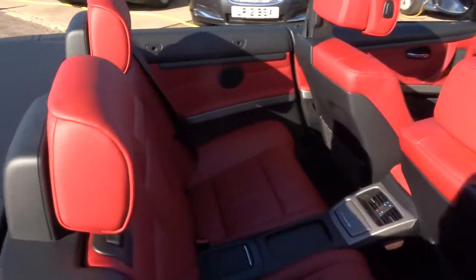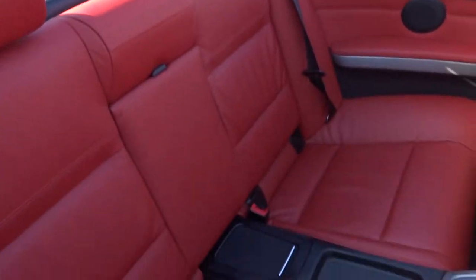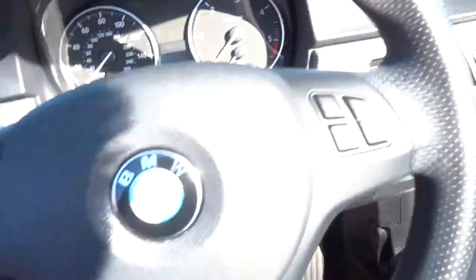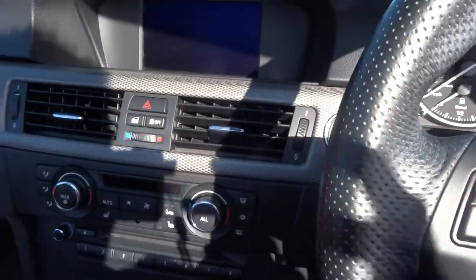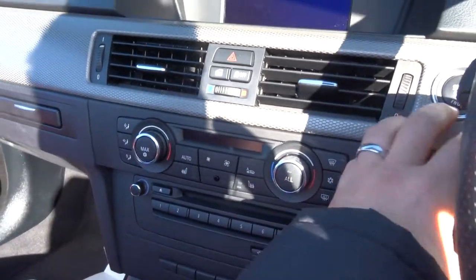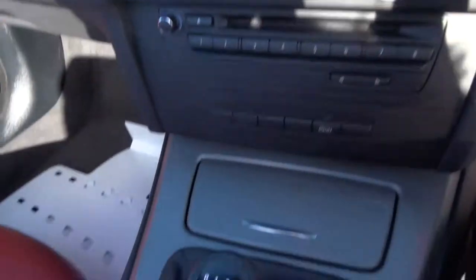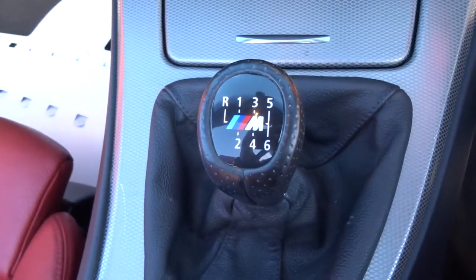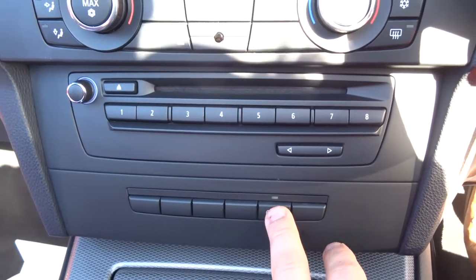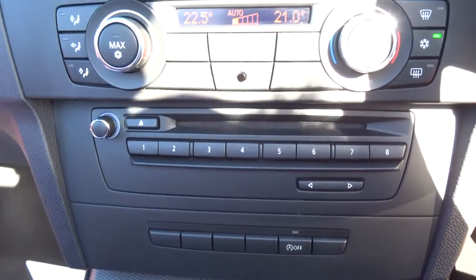It's got lovely red leather interior — very sporty, very stylish. There's ISOFIX in the back and a multifunctional steering wheel. Turn the car over and have a little listen. So you've got six-speed manual gears and start-stop, which you can turn off if you're in traffic — you can control it how you want it.